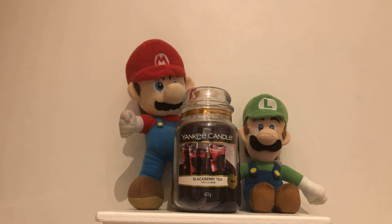Hey guys and Yankee Candle lovers, it's Mario and Luigi here, and we are talking about our favourite Yankee Candles. Today, we are talking about Yankee Candle Blackberry Tea.